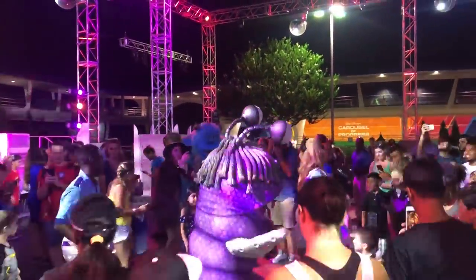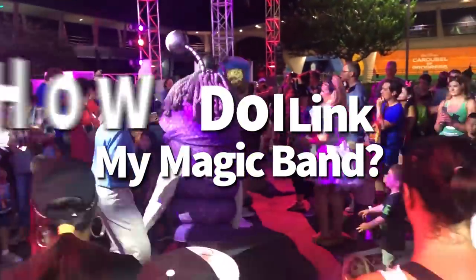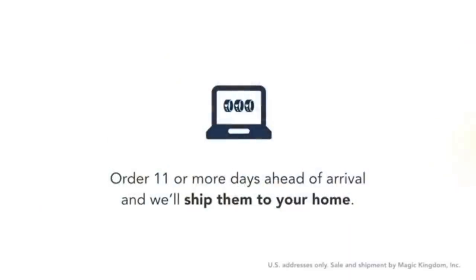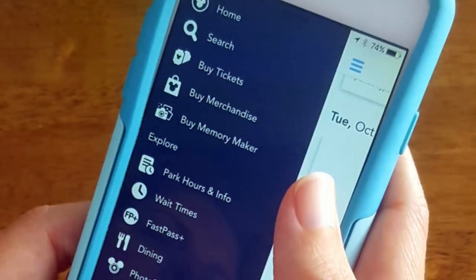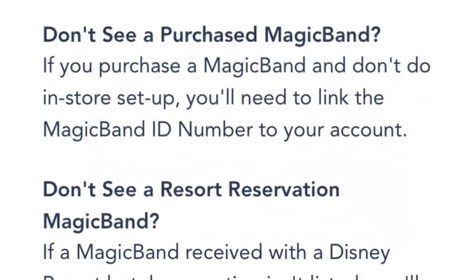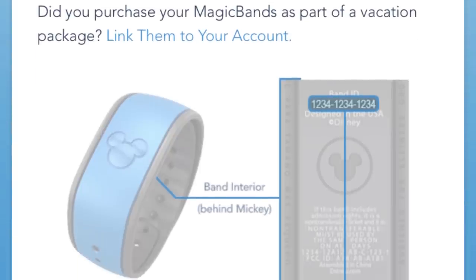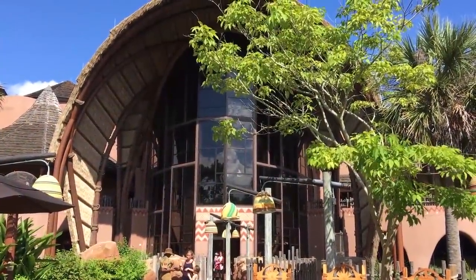If you've got a magic band from Amazon, here's how to link it up. If you're staying on-site and picked your band through My Disney Experience, it's already linked and should arrive in the mail before your trip — or it'll be at the front desk if you booked last minute. If you purchased a band through Shop Disney or elsewhere, set up your My Disney Experience account, then go to Magic Bands and Cards, scroll to the bottom, click Link, type the ID number from the back of your band, assign it to someone in your party, and click Confirm.